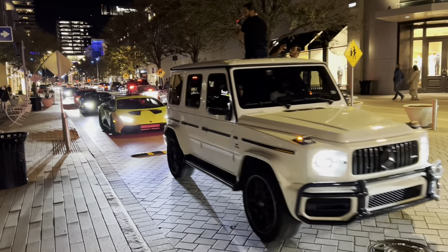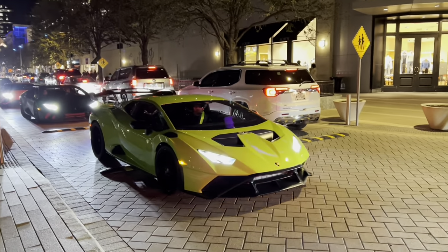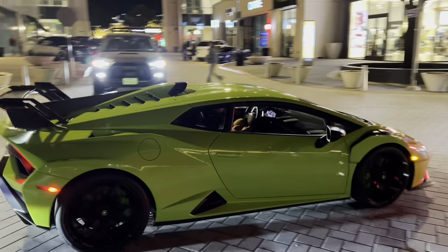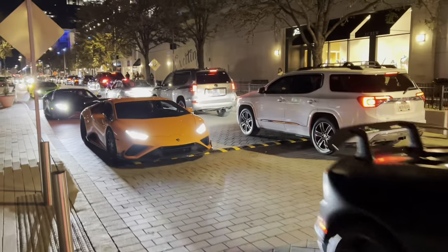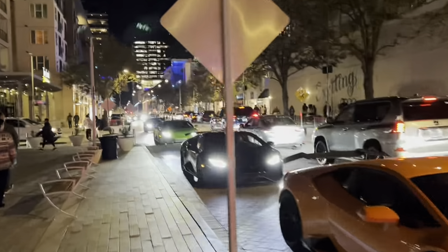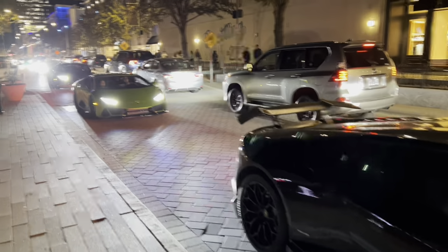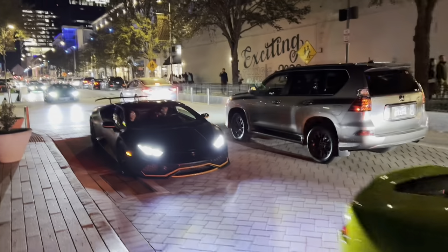Got the Lambo crew rolling through Legacy West. Check that STO out. Oh man. Got a Huracan Performante. Another Huracan. It's just never-ending, guys. Another Huracan. Wow. This is a lot of Lambos. It's a never-ending line.